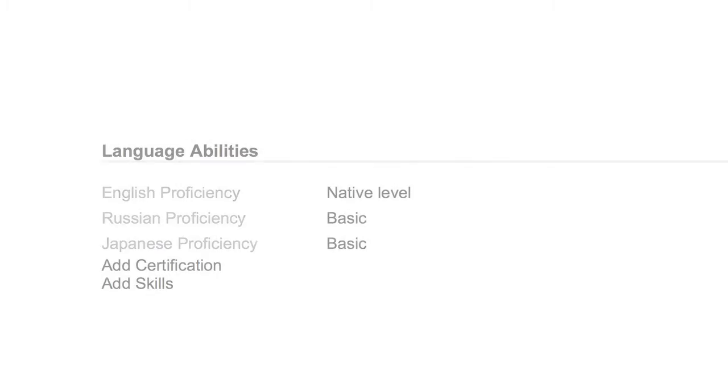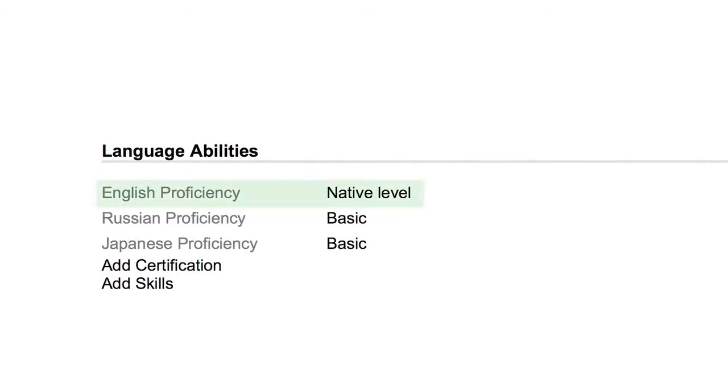Looking down at the language section — English native level, fantastic. That's what we're going to need; we teach English and you've got to be able to speak it. I like it when they have other languages listed — Russian, Japanese here. We don't just do our training in English; we sometimes do Chinese, French, or German. So it's really helpful to have some other language ability listed there.